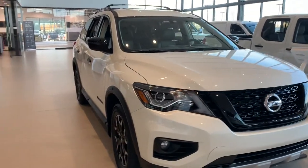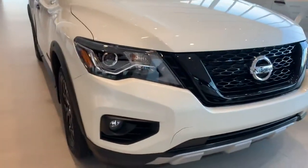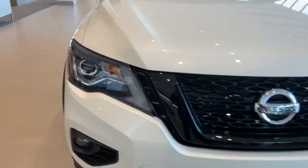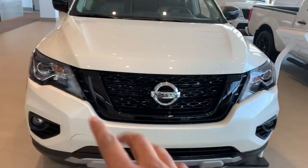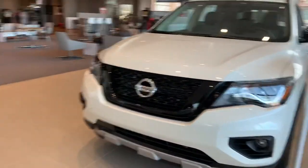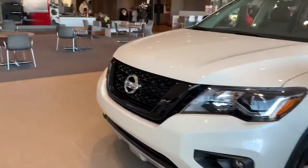Pearl white in color, it is the Rock Creek SVTEC version. Take a quick moment here to show you the beautiful LEDs, boomerang style headlight there for you. Blacked out grille as well — V-shaped motion grille, very known for Nissan, as well as a beautiful emblem there for you.